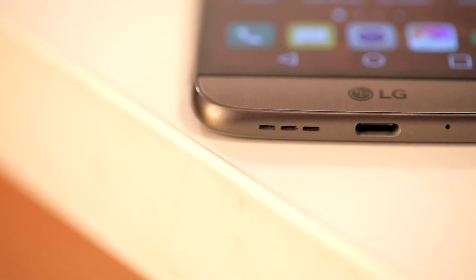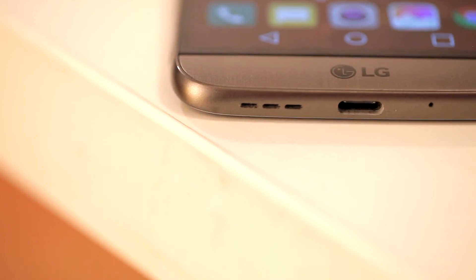Let's try out the sound quality from LG G5. G5 has an external speaker here on the bottom. So when you'll be holding a device like this, you might be covering it, so you have to be careful for that.